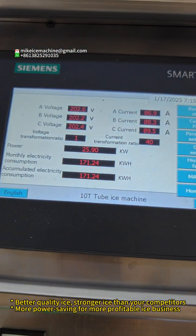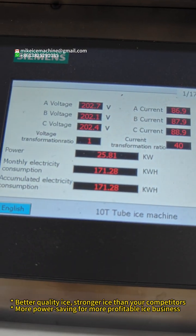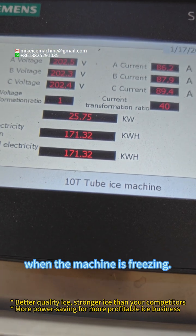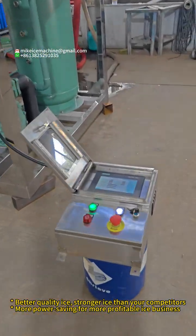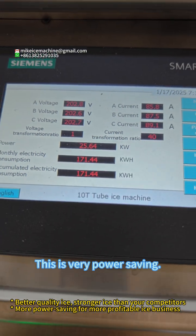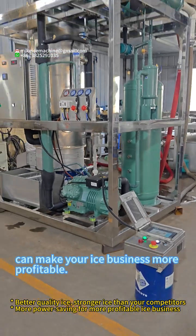This is the voltage, and this is the ampere. So we can see the running power is no more than 26 kilowatts when the machine is freezing. The machine is in function now, and its running power is no more than 26 kilowatts. This is very power saving.